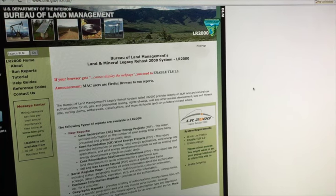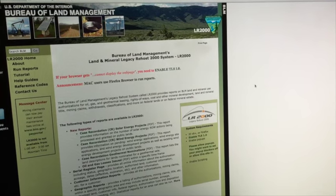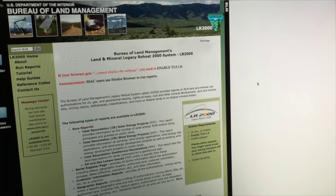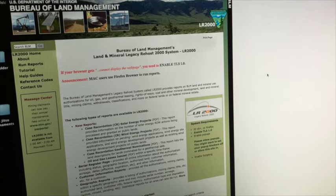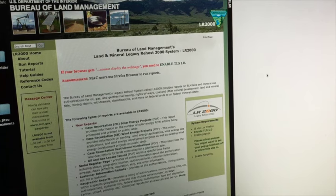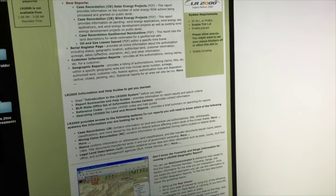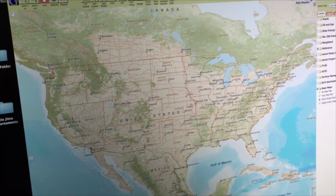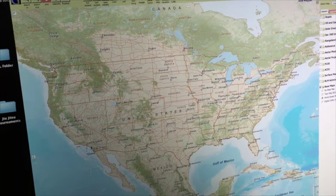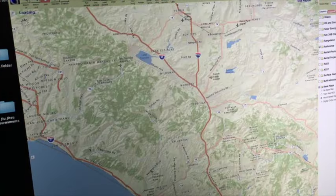The Bureau of Land Management has a really old website — it's not very user friendly. I don't even navigate on the website; I just do Google searches for things I know I need on the site because it'll get me a link right to what I need. If you just Google 'LR2000,' you'll go to the page, scroll down, and click a little square. It's a map showing you the United States, and you can zoom in — I'm going right between Los Angeles and San Diego, which will roughly get me to San Juan Capistrano.